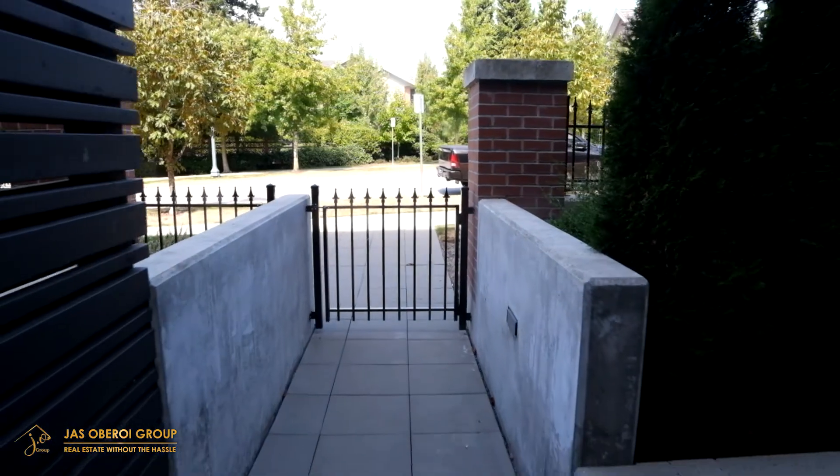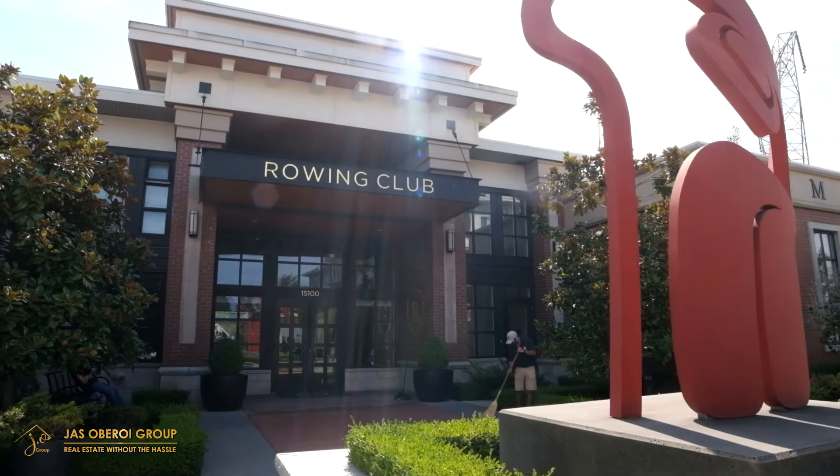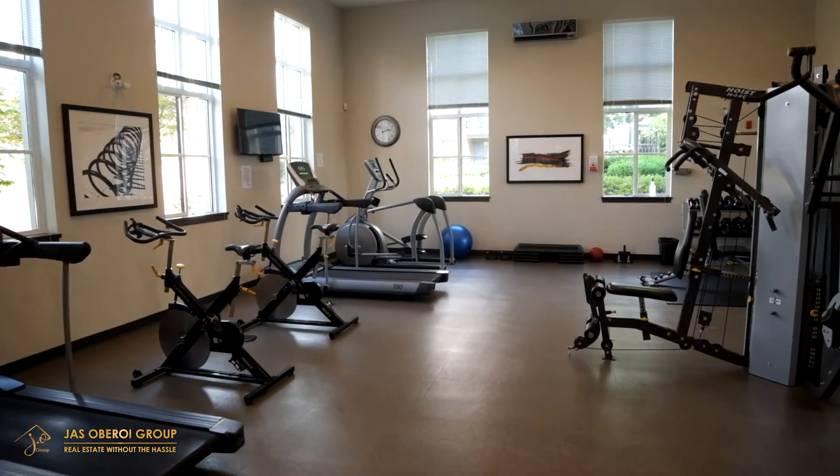On this side you get your own private entry and exit, and you might think that we're done here but we are not. There's an extensive list of amenities that this complex has to offer, including an exclusive membership to the rowing club, the luxury outdoor swimming pool, the hot tub, library and meeting room — just to name a few.